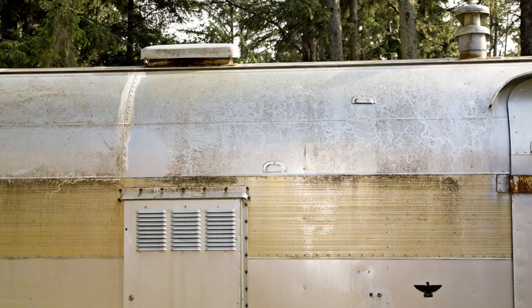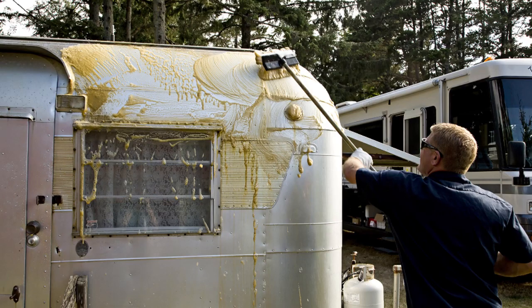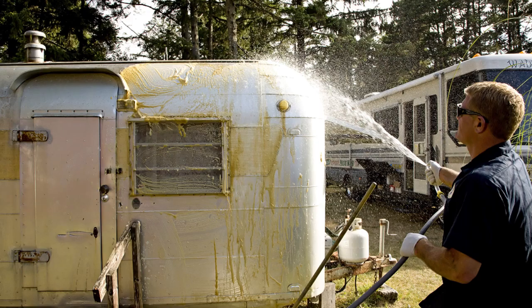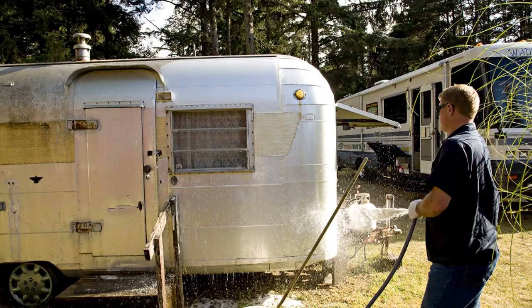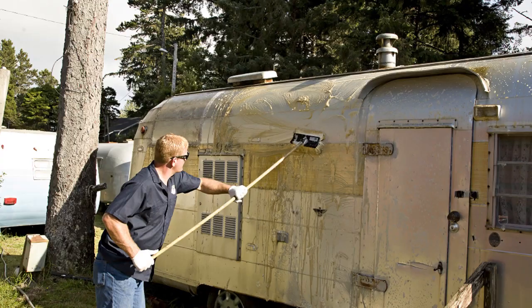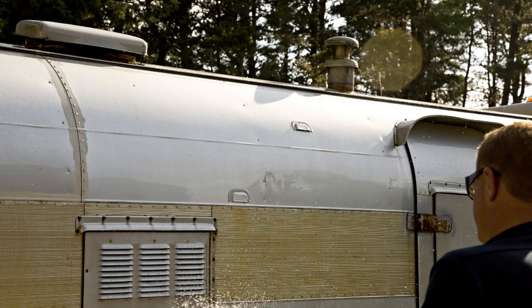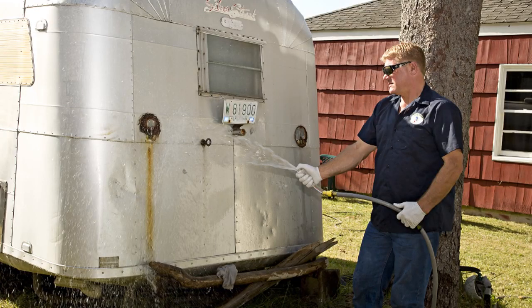We spent almost three days scrubbing the African Queen, which is one of our trailers. Literally almost three days. And what the Beast did in basically a couple hours was the equivalent amount of work. So we were really impressed. We know that they're not only clean, but they're also preserved.